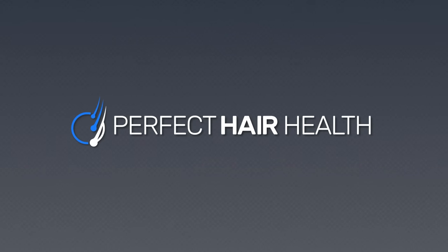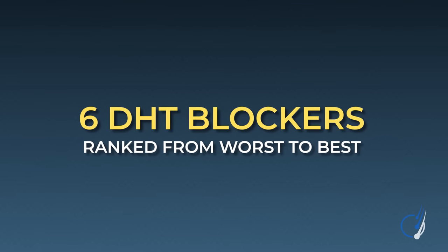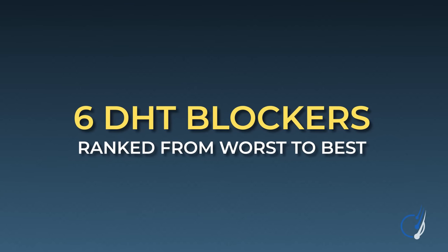Which ones work, which ones don't, ranked from worse to best. This is Rob English from Perfect Hair Health, and in today's video we are going to be diving into six DHT blockers ranked from worst to best.